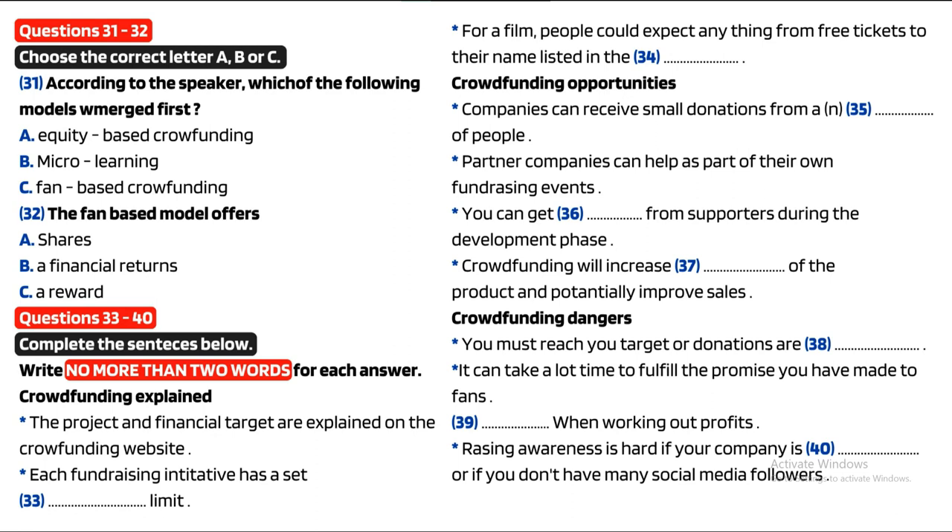People sometimes forget to factor in the cost of rewards when calculating profit margins, but these can be significant. And finally, if you have a small fan base — for example, you're a new company or have a small social media footprint — raising awareness of your initiative will be challenging. These drawbacks aside, donation-based crowdfunding is a wonderful opportunity for individuals or small start-ups to raise funds for that exciting new project whilst reaching out and connecting to the people who are most likely to support and promote your work.